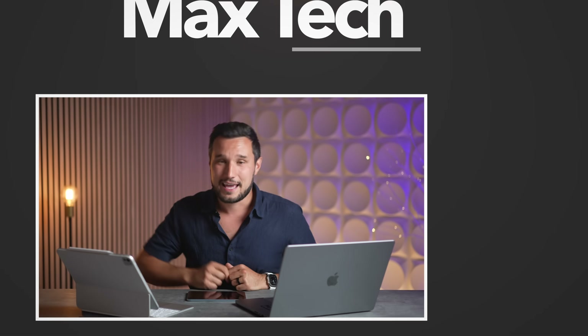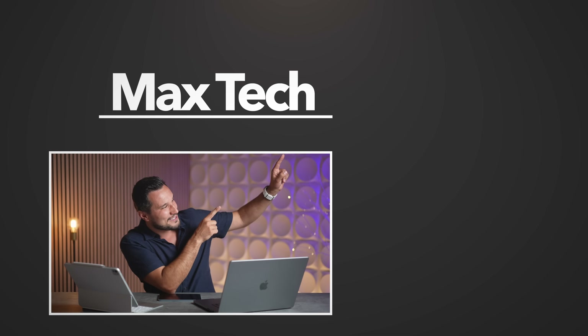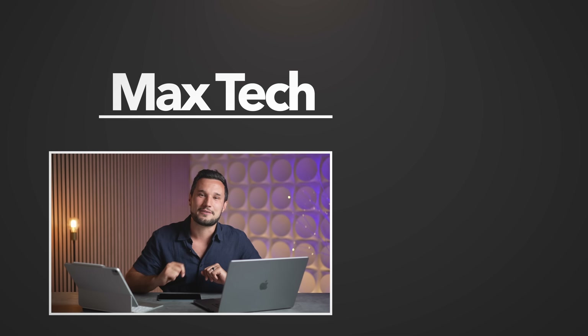I am extremely excited for this, as you can probably tell. I'm going to get my hands dirty, figure out more updates, and maybe find things they didn't fix. Let me know what you are most excited about and whether this makes a difference for you — if you previously couldn't use an iPad full-time but now you will be able to. Comment down below, hit subscribe, and I'll see you in the next video.